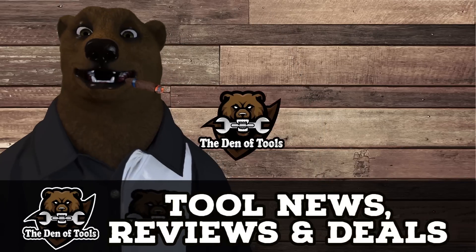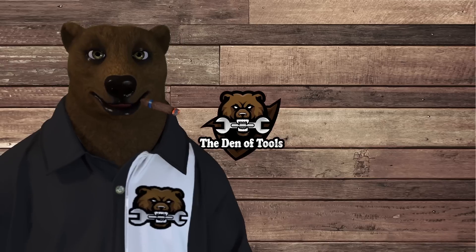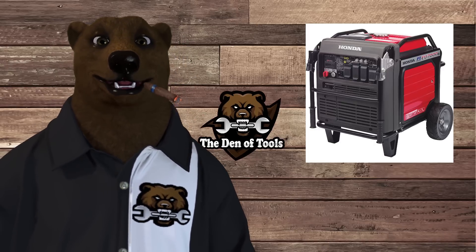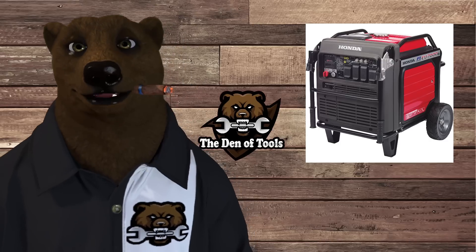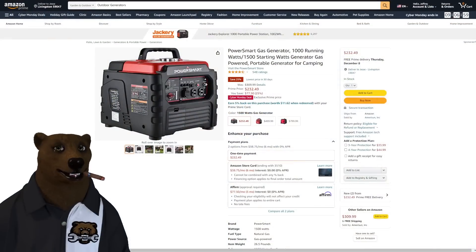Howdy ho guys and gals, it's Red Deer Friendly Neighborhood Tool Bear back again here in the old Den of Tools. Today we got round two of Cyber Monday deals. We're talking about generators — we're cooking with gas, gas generators. We did the electrical stuff on Black Friday, but now it's all gas. So let's see what we got.